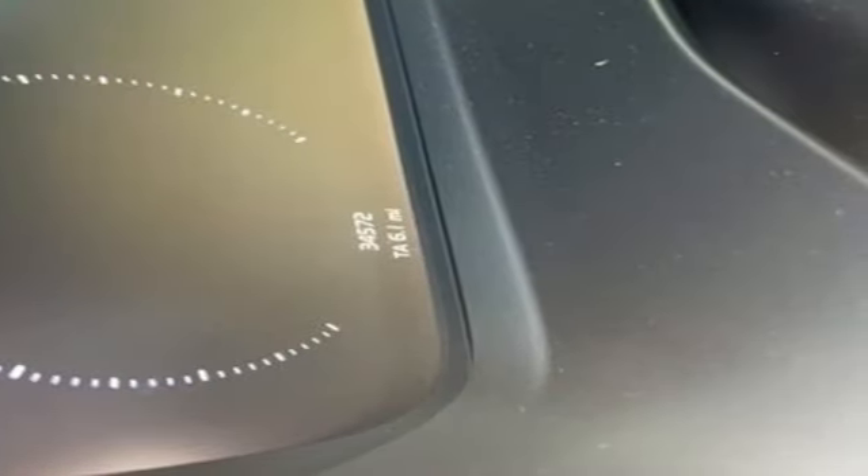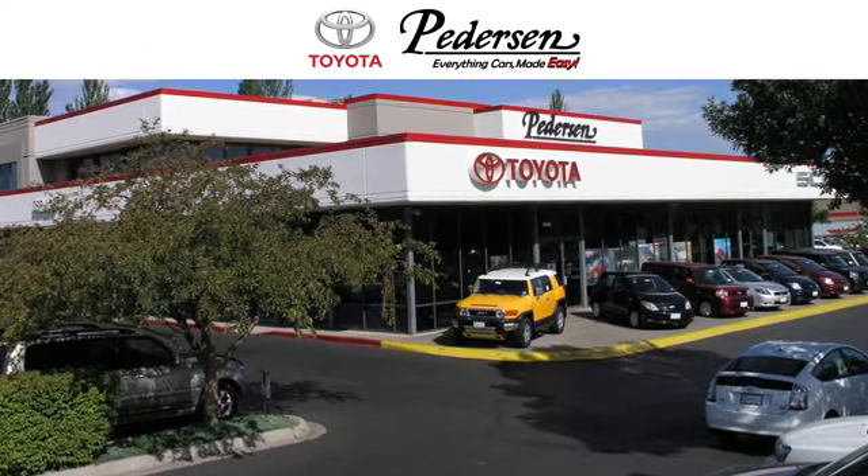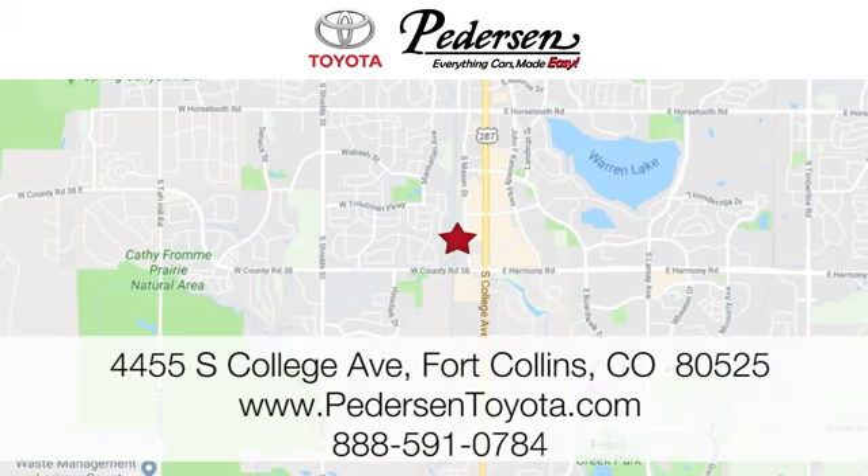Volvo or life? Hurry in today and see it for yourself. Call, click or visit us today. We're conveniently located at 4455 South College Avenue in Fort Collins, Colorado, or online anytime at petersontoyota.com.